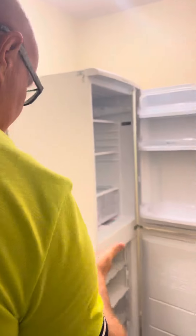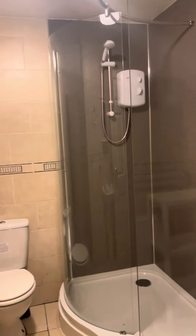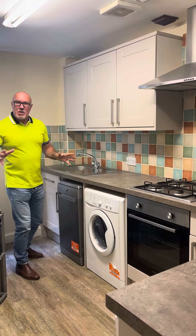There's some extra space which has the fridge freezer and the fridge. Two shower rooms — here's the biggest shower room, really good quality. And then we have the second shower room there.